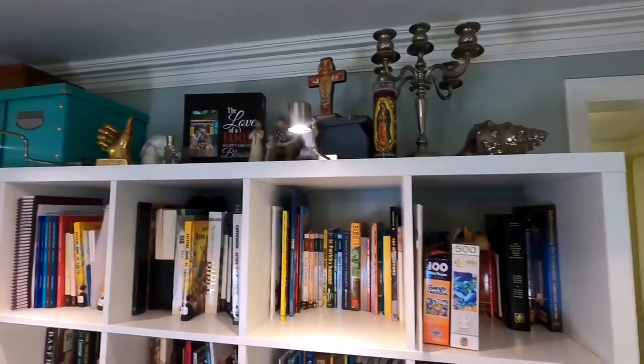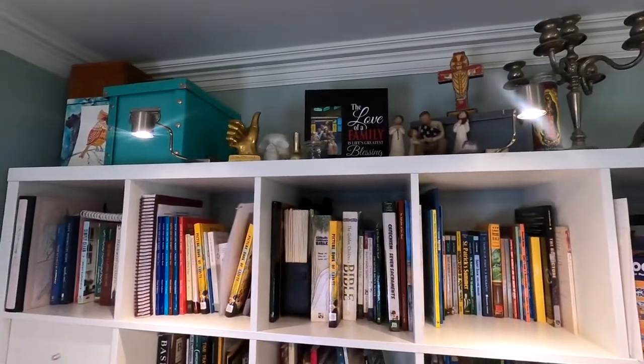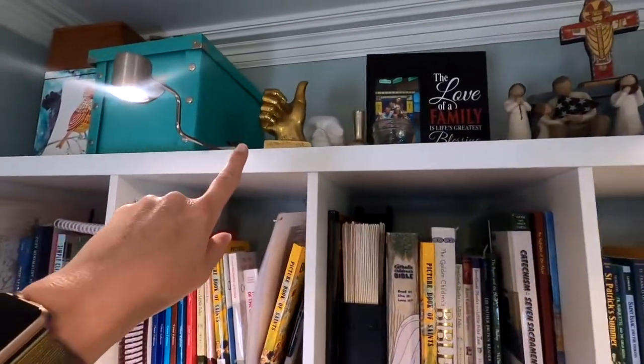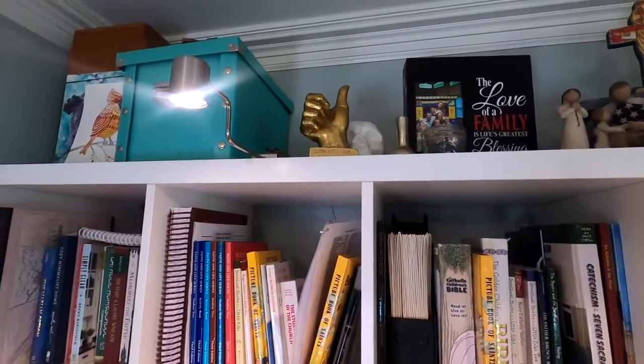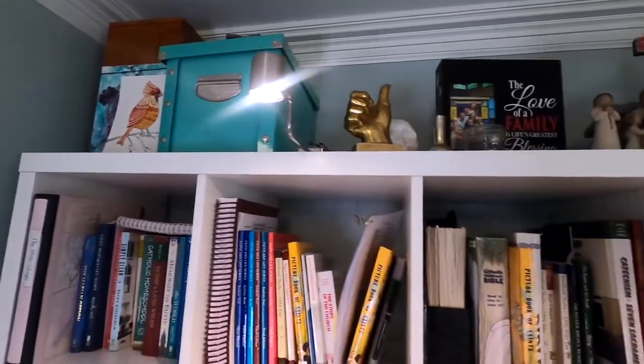Up above, we just have some decorations. I love this lighting — it makes such a big difference in the room. We have our thumbs up trophy, which has been a favorite feature in our homeschool. And we have our microscope and then just a file box of some papers up there.